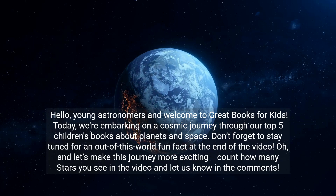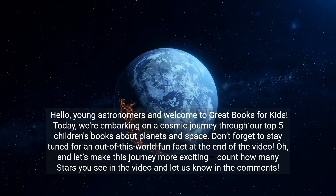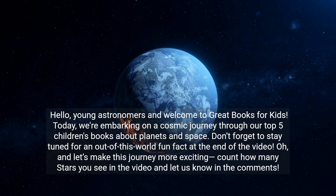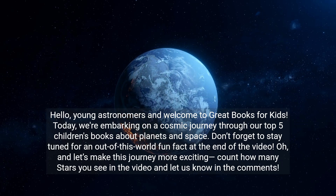Hello, young astronomers, and welcome to Great Books for Kids. Today, we're embarking on a cosmic journey through our top five children's books about planets and space.